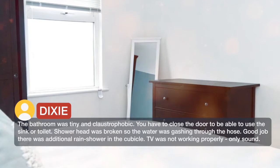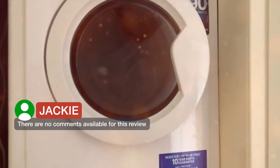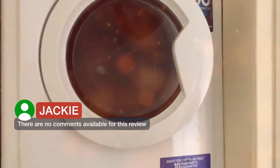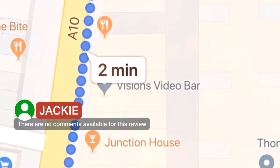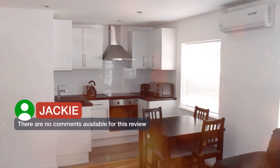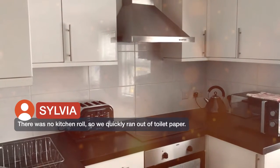The TV was not working properly — only sound. There was no kitchen roll, so we quickly ran out of toilet paper.